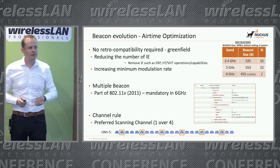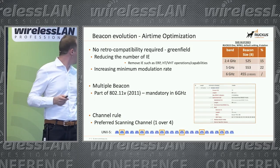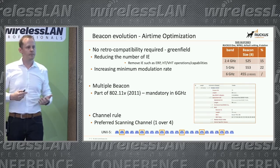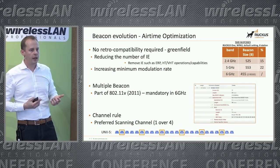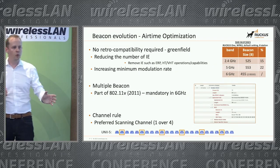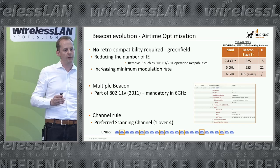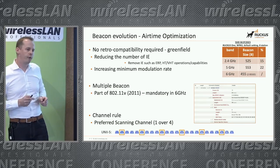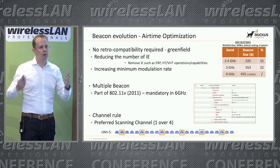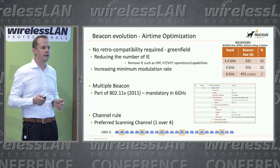The last airtime optimization point is preferred scanning channels. Here in Europe there is one channel out of four that is a preferred scanning channel. Access points are expected to use those specific channels, and not broadcast beacons on the others. Stations are not allowed to send probe requests outside these channels unless they can hear beacons. If everyone follows the rules, all beacons and probe requests will only occur on the preferred scanning channels.